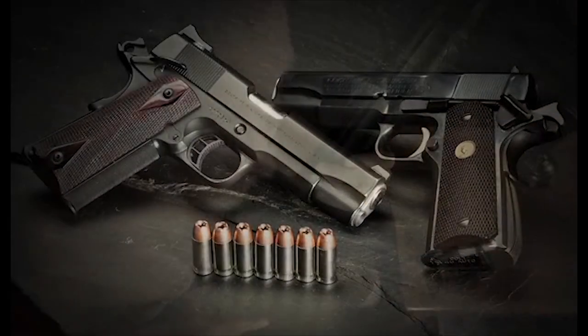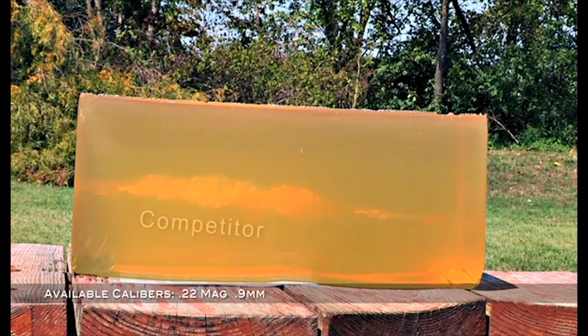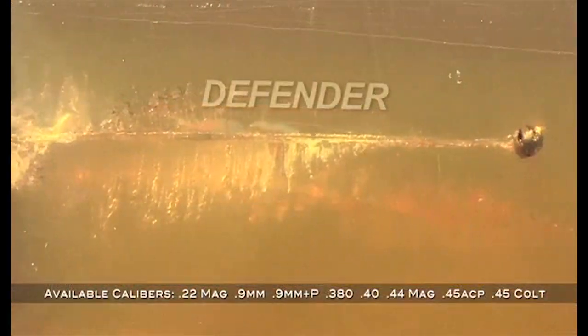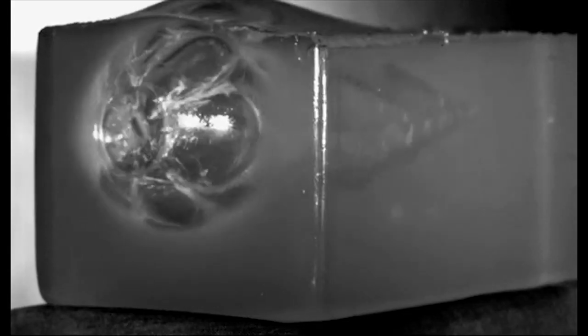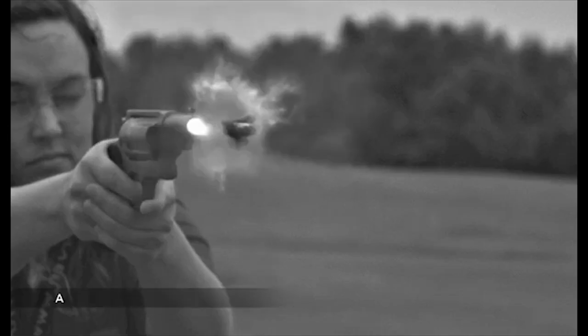Winchester Defender handgun hollow-point bullets include a notched jacket and are built using a proprietary bonding process, which results in ultimate wound trauma with optimal 10 to 12 inches of consistent penetration. Shot shell ammunition includes unrivaled technology.